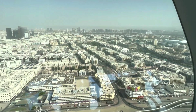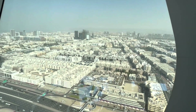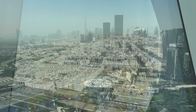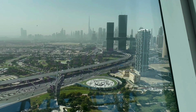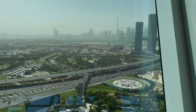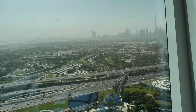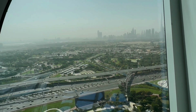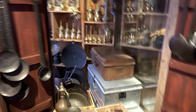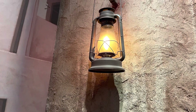The frame's observation deck, located at the top of the bridge, offers a 360-degree view of the city — old Dubai on one side and the modern new Dubai on the other. Visitors can also explore the Dubai Frame's Museum, which showcases the city's transformation from a fishing village to a global metropolis.